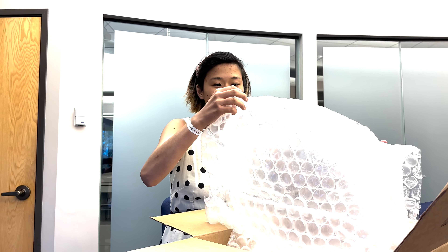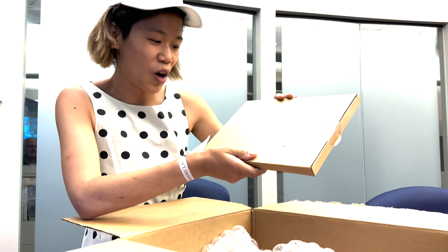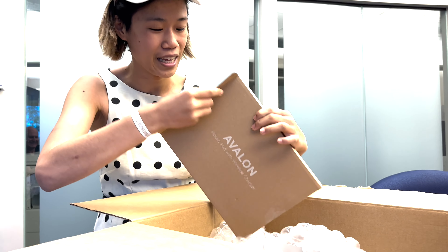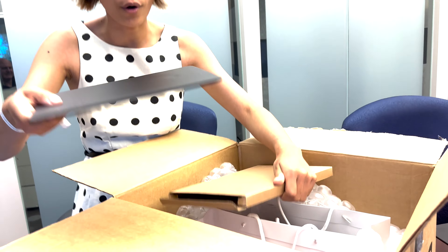This is not an ASMR video so we will not be popping the bubble wrap here. Oh my gosh — a little Gaming Arts hat! Oh my gosh, I love it. Oh my gosh — a mouse pad, a wireless charger, no way! Gaming Arts — heck yes! Gotta charge up this iPhone in some way or another.